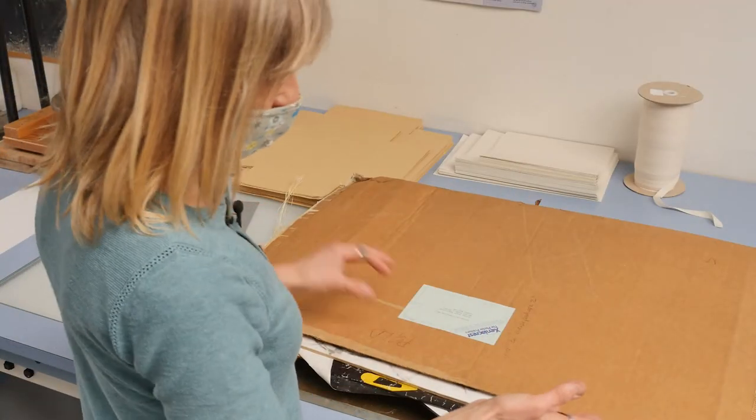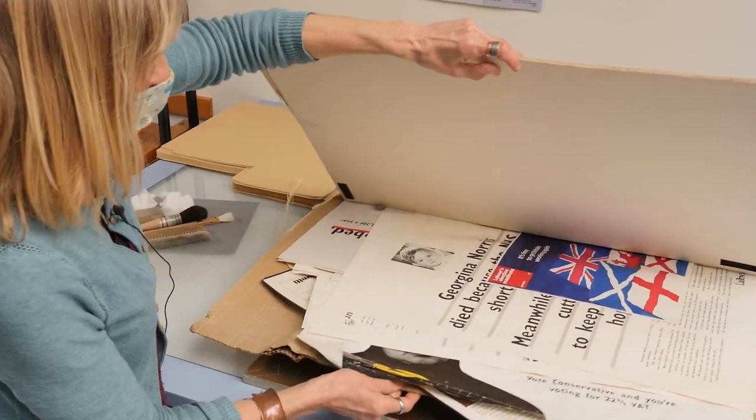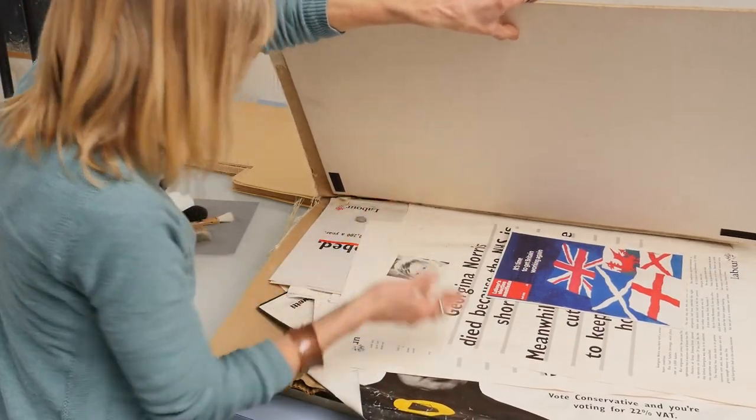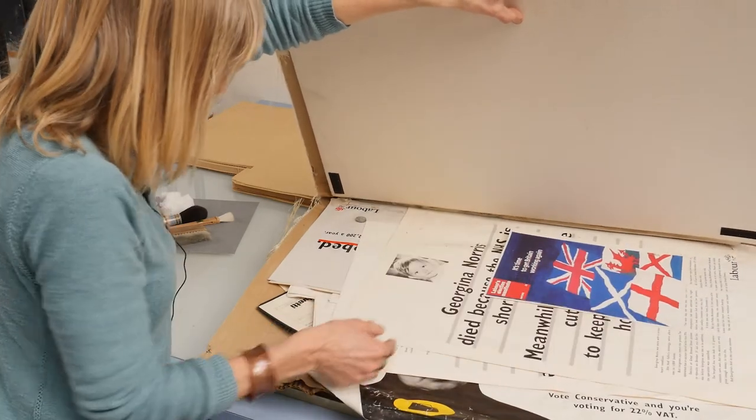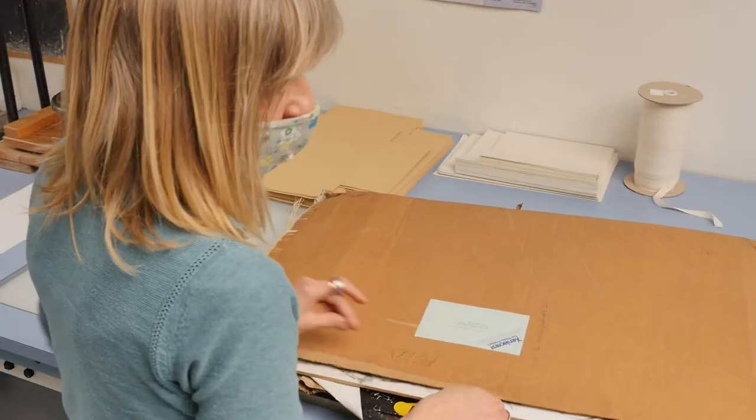As well as the standard papers I've been packaging, we also have larger format material. What we've got here is some raw material fairly recently come in from the Philip Gould papers — he was a political advisor to New Labour. These are very interesting as objects of their time, but physically they're challenging because of their size, and they've come in in a very dirty state. Inside this bunch of material it's extremely dirty and dusty, and things have actually got stuck together where it got damp at some point. So this is going to be a challenge just to take apart — we will then clean the material and create large safe packages so it can go out into the reading room.